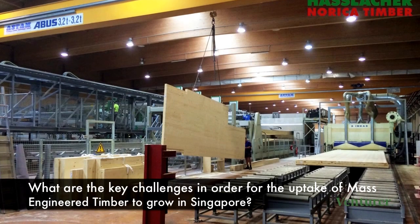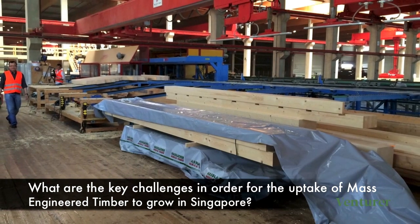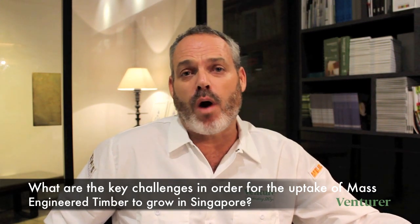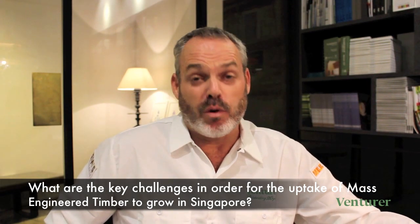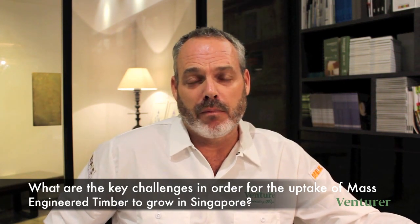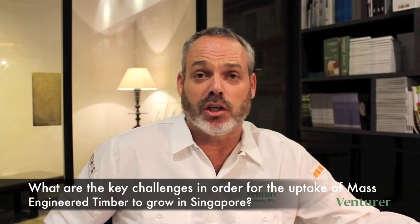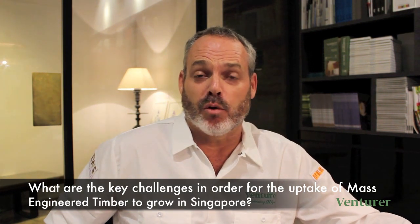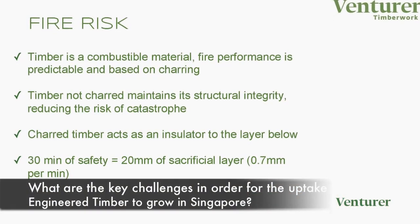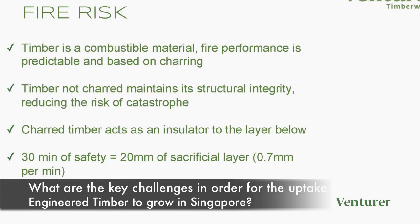In Europe, compliance can often be addressed using design and factory production controls by the manufacturers. In Singapore, we are required to test these products and prove them, which we believe is a prudent approach when adopting a technology for the first time. This applies both to the BCA in terms of factory production controls requiring batch sampling for physical property testing, and to the fire authorities in terms of proving combustibility, the charring rate of product, and the integrity of a designed compartment.